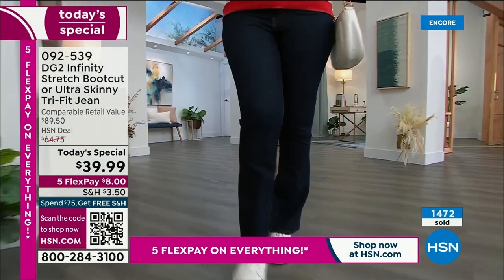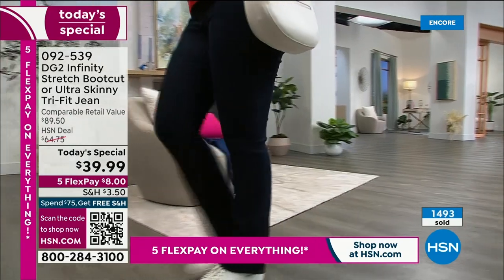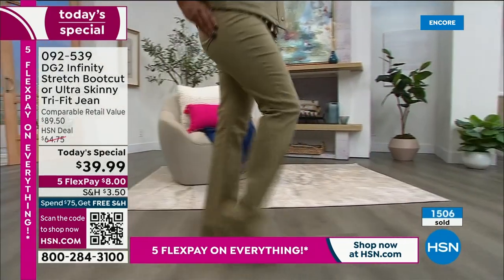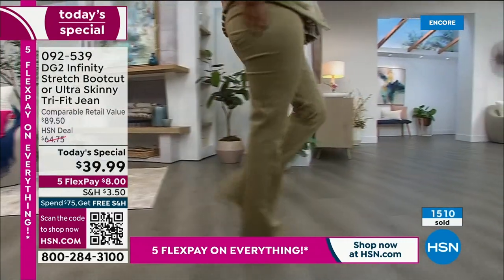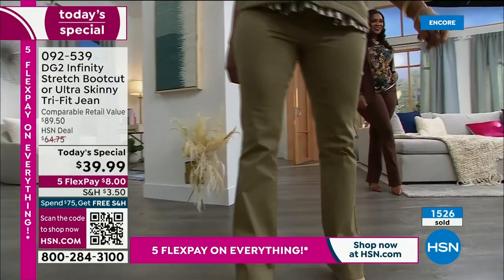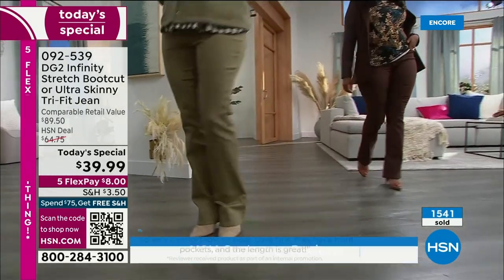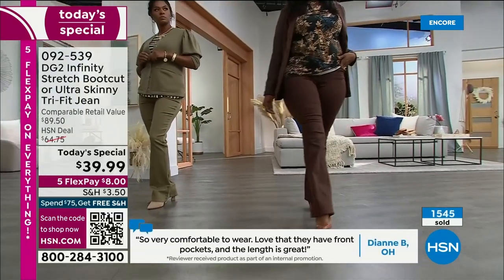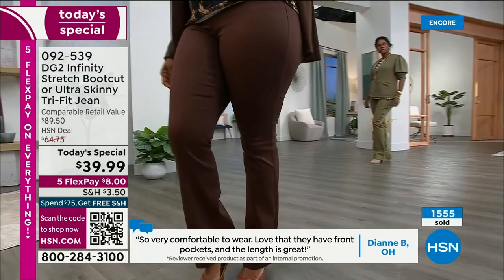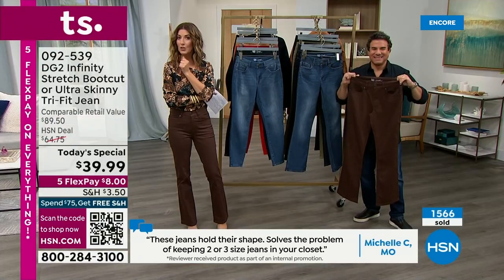Shopping for jeans can be so frustrating — you basically want to go out afterward and eat a cheeseburger and fries. Then you feel like something is wrong with you. Let me tell you, it is not you. If you cannot find the perfect pair of jeans, it's not you, it's the jeans. They're designed to fit one model at one particular stage in their lives.